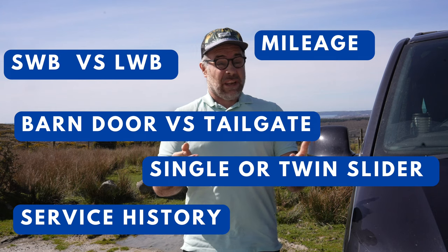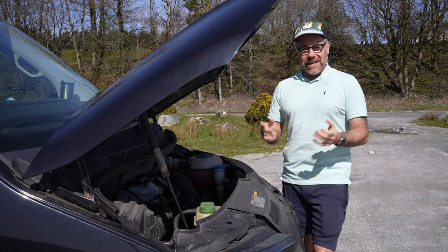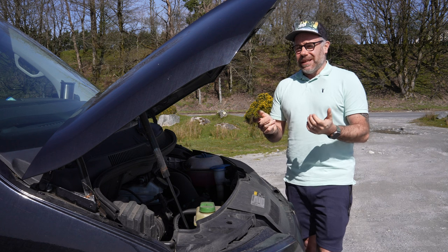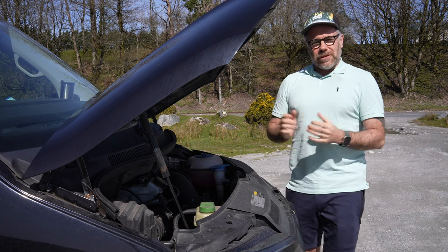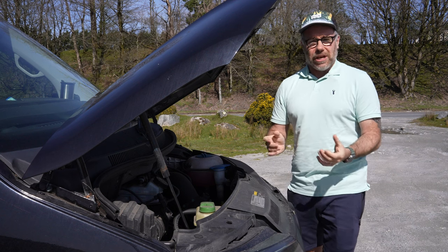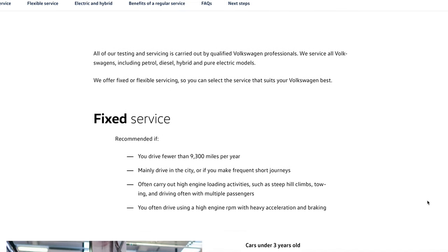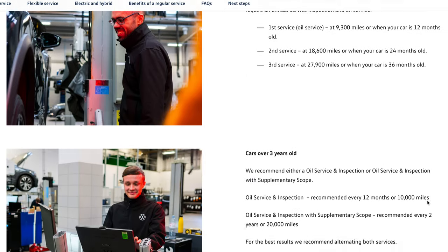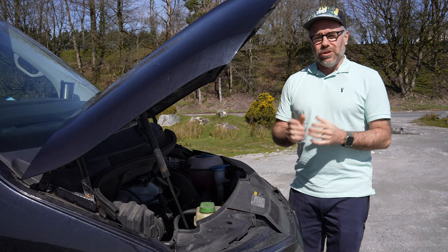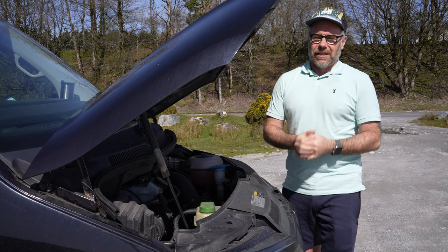The first thing to look at when not buying a brand new vehicle is the service history — that's pretty obvious, right? Well, not everybody does it. Service intervals on these Volkswagen vans have changed over the years, and you need to make sure you check for your specific model that the intervals are within the required limits. The maximum you should really be going is 18,000 miles or a maximum of two years.